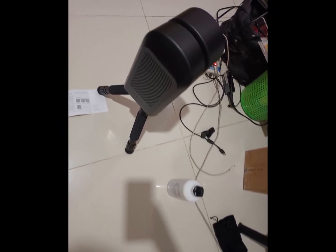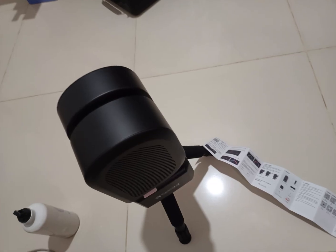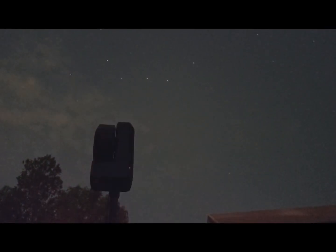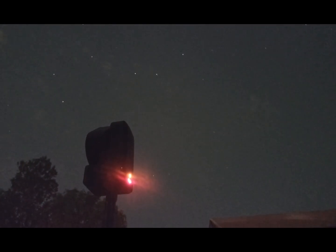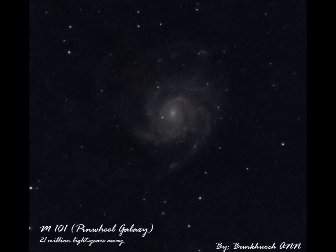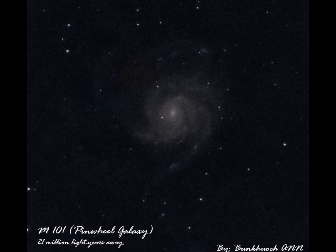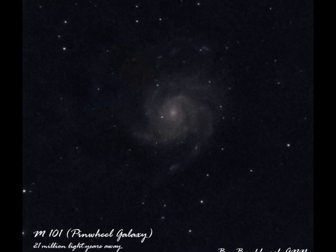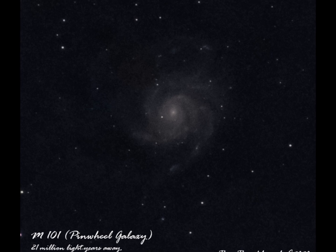I decided to take it with me to my hometown during the Khmer New Year event. I spent the majority of the time taking and editing pictures of galaxies millions and millions of light years away into deep space. This timelapse is for the galaxy M101 in the constellation of the Big Dipper. And here's the result — it is quite amazing that a small scope like this can perform this much, and I'm satisfied with it.